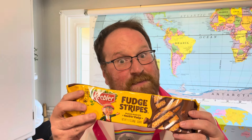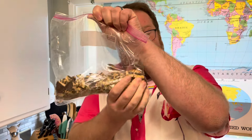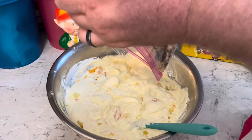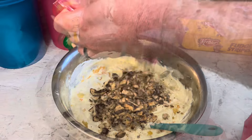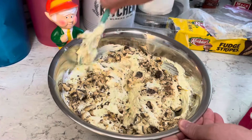Now grab a pack of those fudge-stripe cookies. Let's get crumbling. They crumble pretty easily in a baggie. Pour them inside, mix it all together, and it's time to serve — Keebler cookie salad.